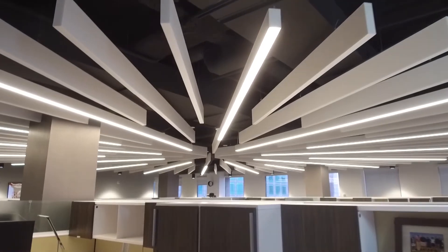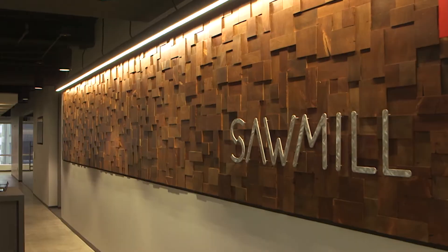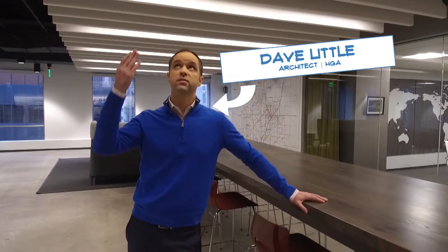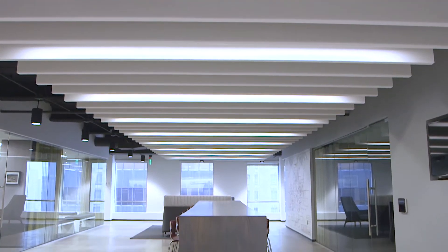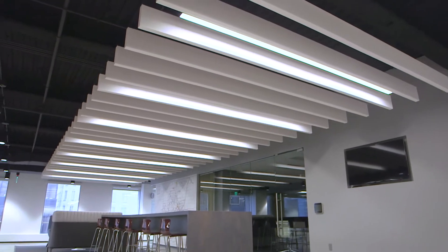That starburst pattern on the ceiling was spawned from the company's unique backstory. Sawmill started in 1901 — it's a family-owned company in the lumber industry. They would convert raw timber into paper and building products. We wanted to pay some sort of homage to their roots in the lumber industry, so our idea was to use Basotec baffles and make an analogy between these baffles and how you slice up a tree into dimensional lumber.